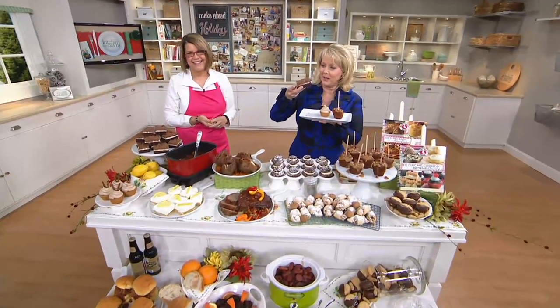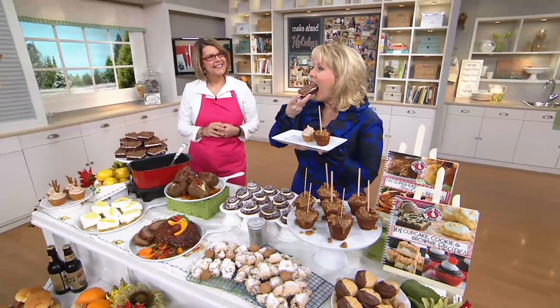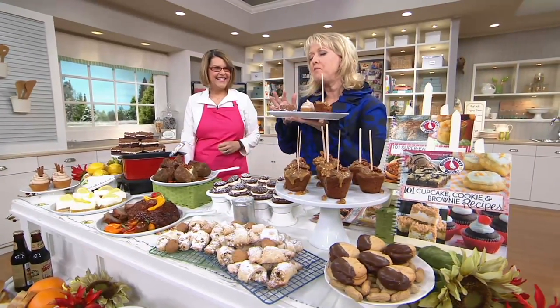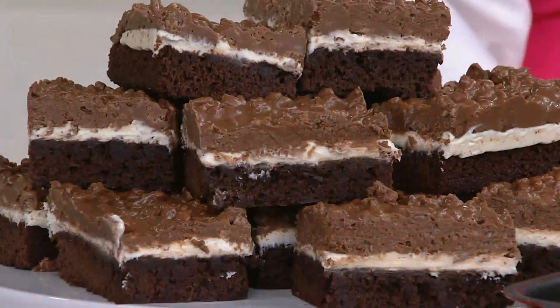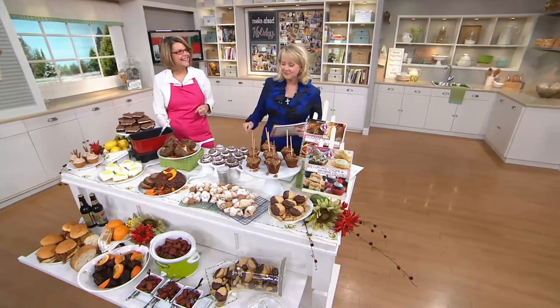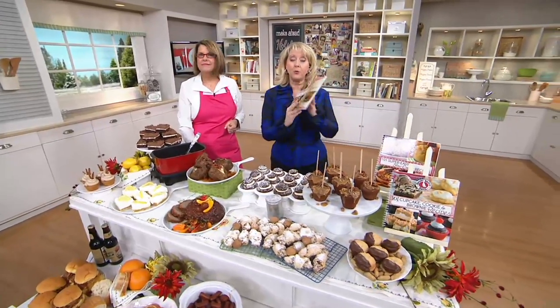I know you wish you were here right now. That triple layer brownie is killer — it is so good. And it's good to be the one eating it right now.